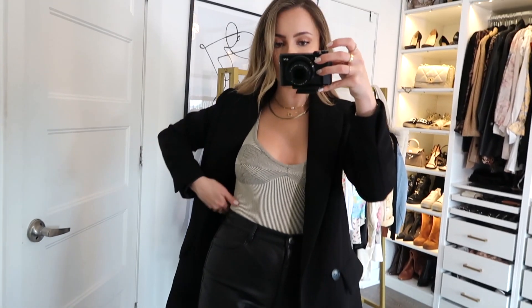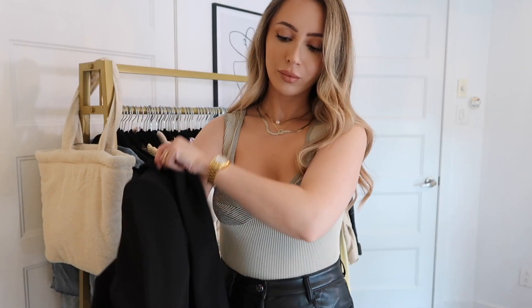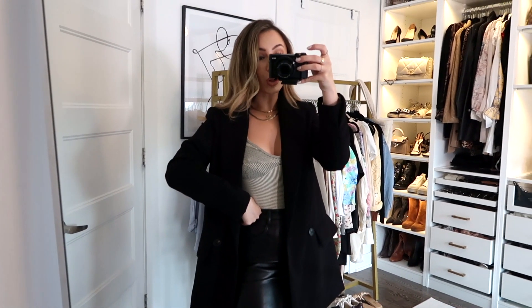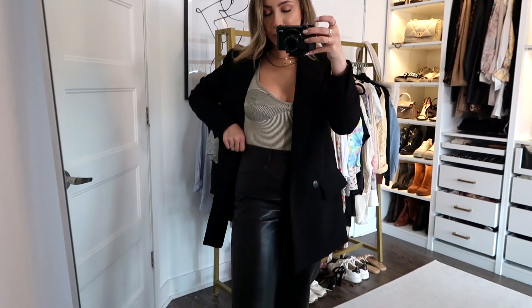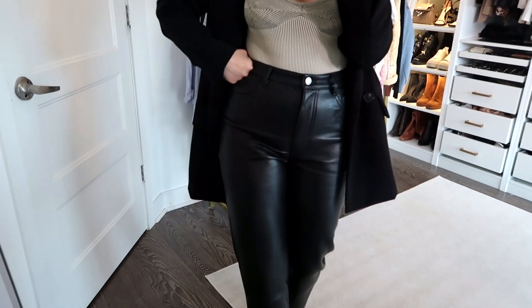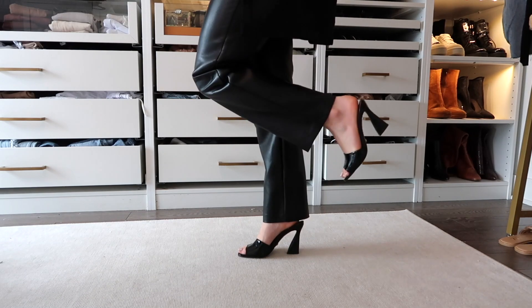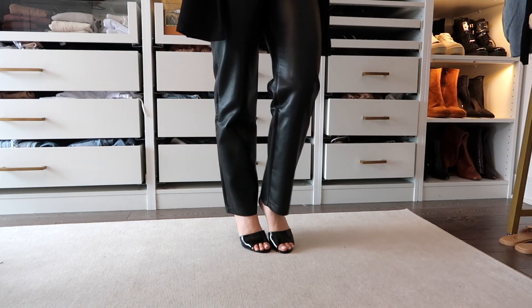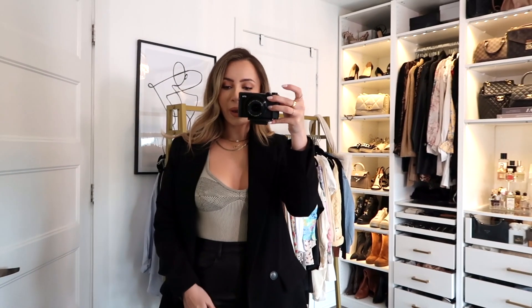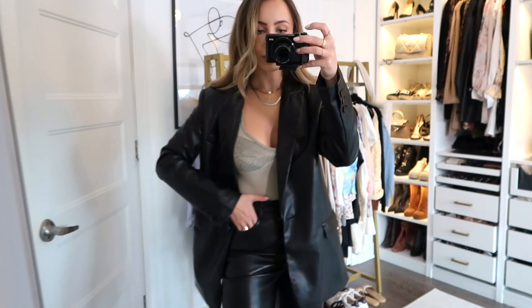Outfit 2: I have the blazer paired with a fun top from Zara — I love the details on it. In the summer I would wear just this with the leather pants, but as a way to still wear my summer outfits in fall I threw the blazer on top. The pants are from Aritzia — they're the Melina pants, short version, size 4, and I love how they fit. I paired it with little mules from L'Interval, but if it got too cool you could always throw on boots. I really love pairing blazers with leather pants.